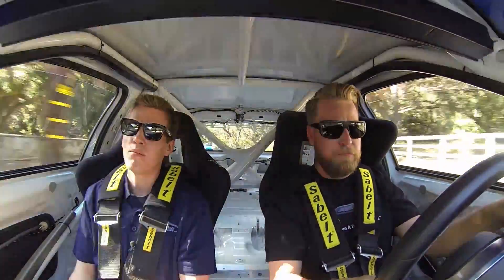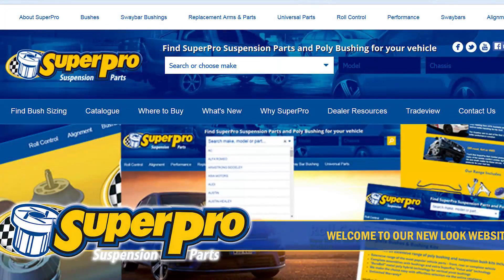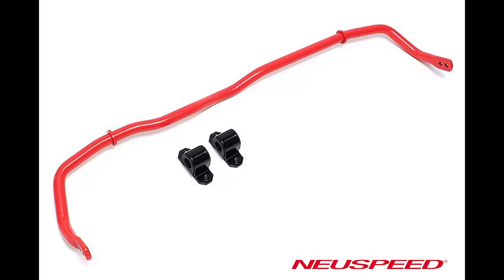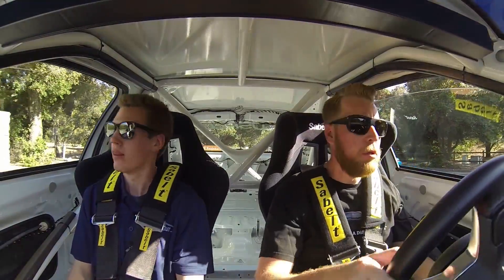Suspension — what do you got? The H&R RSS Plus coilovers, basically their club sport kit. It's not too aggressive for the street — I could totally daily drive on these. Full Super Pro poly bushings on the car. On the rear — the front are Super Pro aluminum control arms. New Speed sway bars front and rear. That's it as far as suspension, pretty basic but it gets the job done. It's really that cage that makes this thing feel so stiff. When you run over rocks — there's no sound deadening inside the car so you hear everything, even in the rain you can hear all the water hit the bottom of the car.